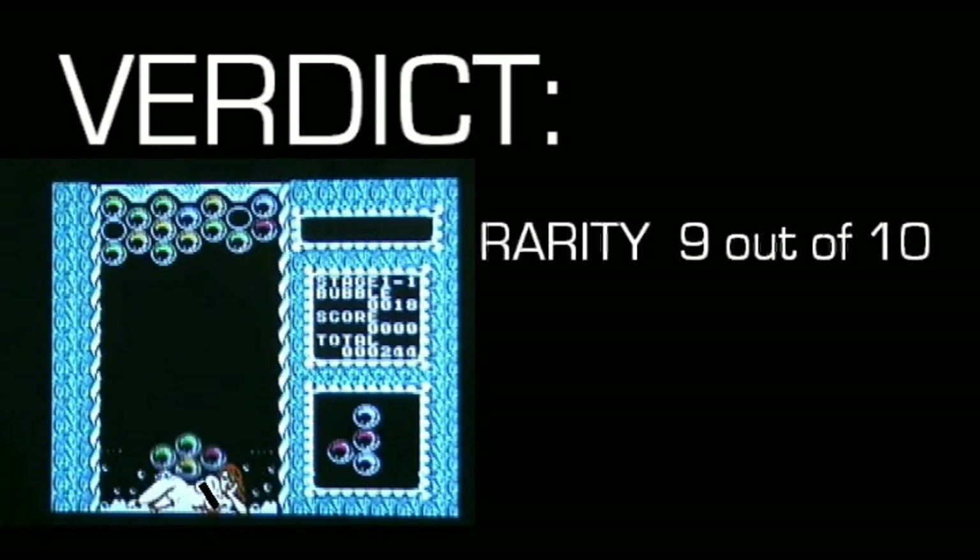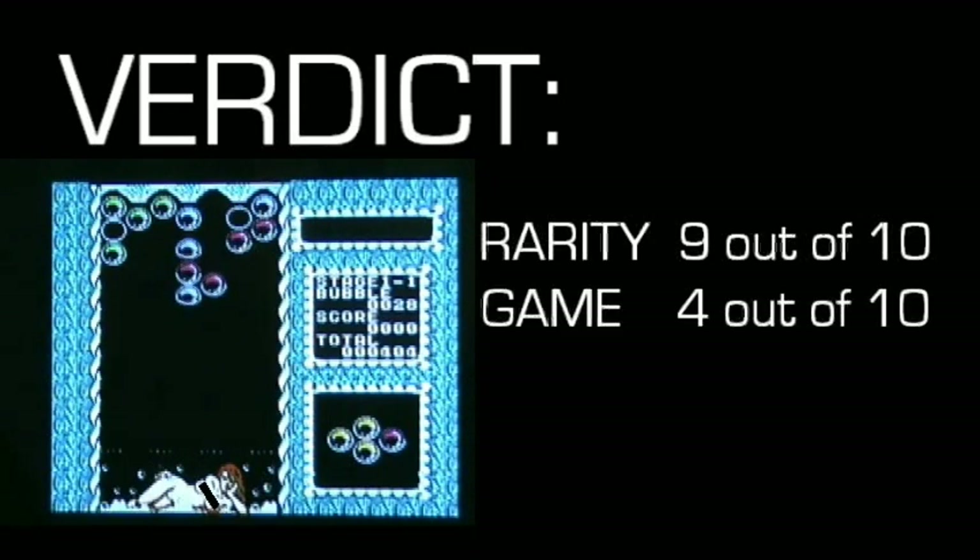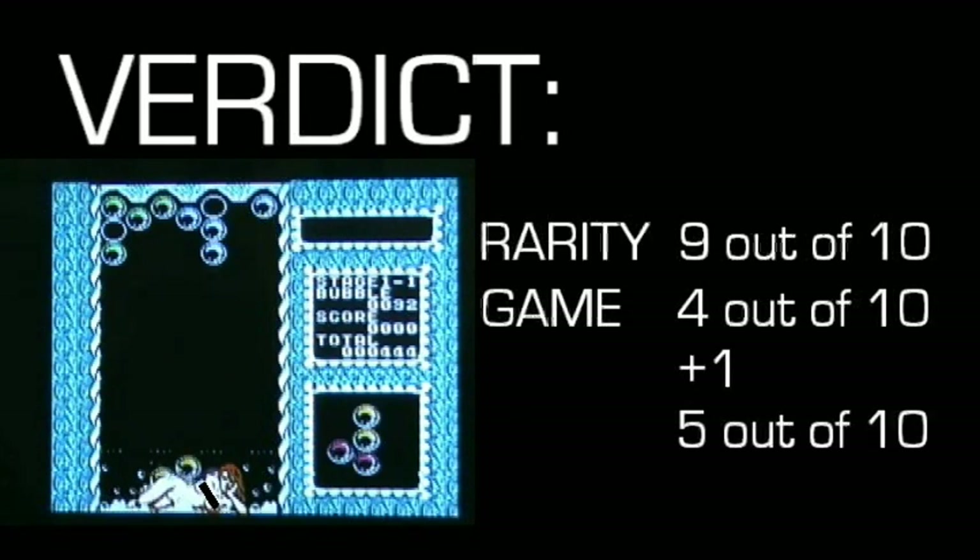All right Matt, so what's the overall verdict? As far as rarity goes, I'd give it a nine — it's no boxed copy of Stadium Events, but nine out of ten. As for the game itself, it's kind of a fun puzzle game, kind of addictive once you start playing it. I'd give it a four out of ten. And as for the boobies? I'd probably give it a five out of ten.